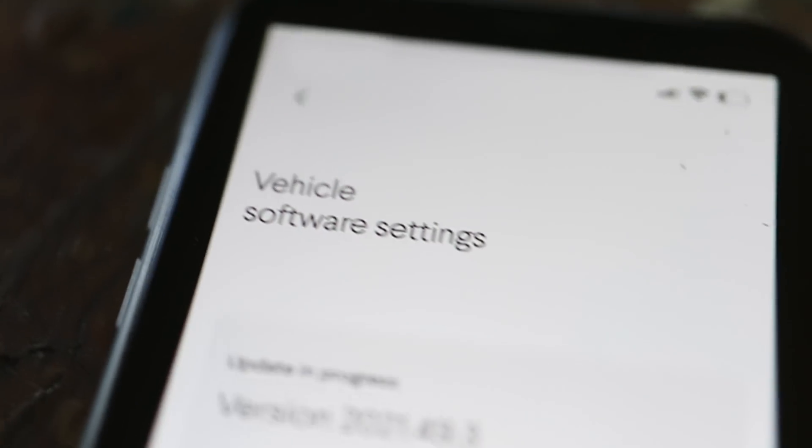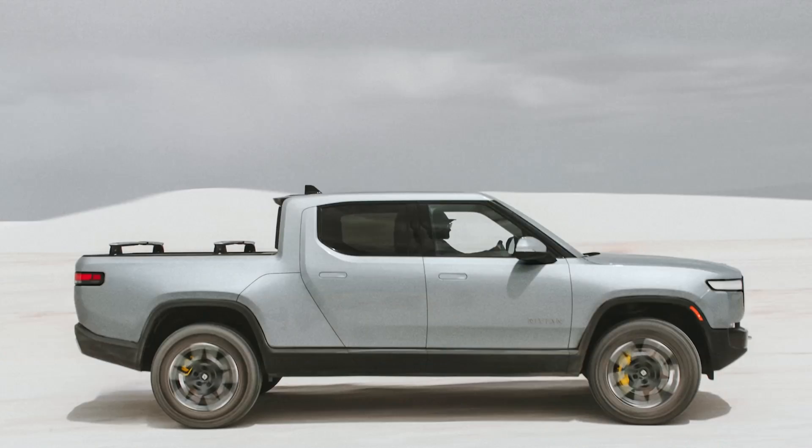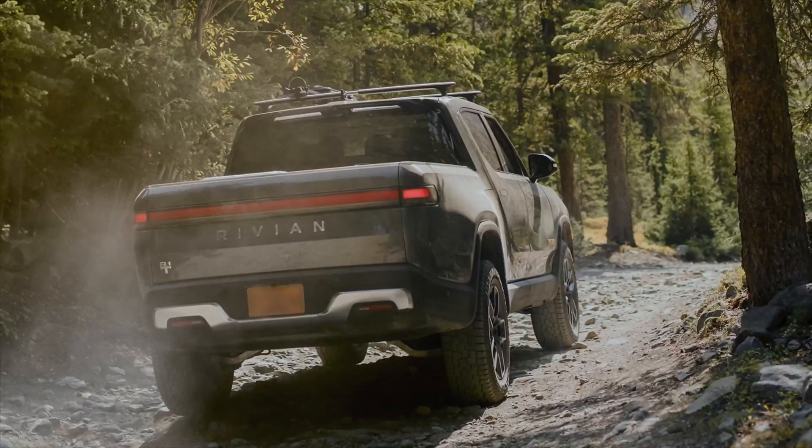One of the most powerful tools we have available to us here at Rivian is the ability to update the vehicle software over the air. It automatically updates for bug fixes or any new features. We can make the entire vehicle better and better over time.